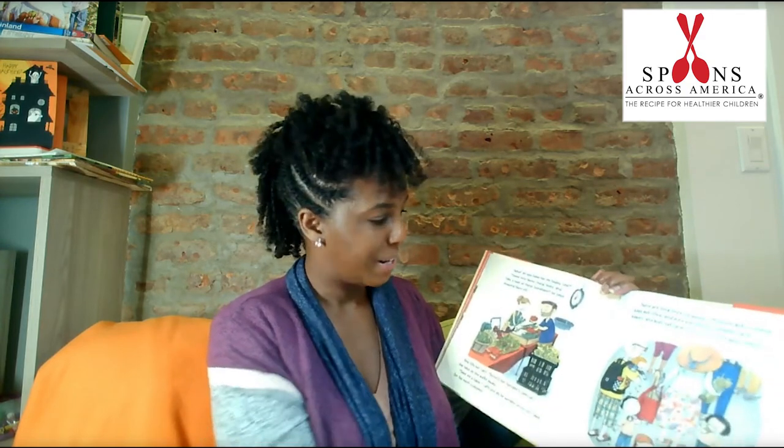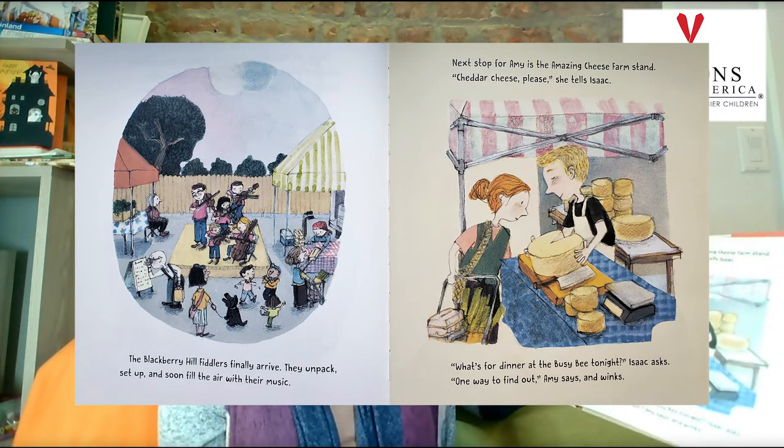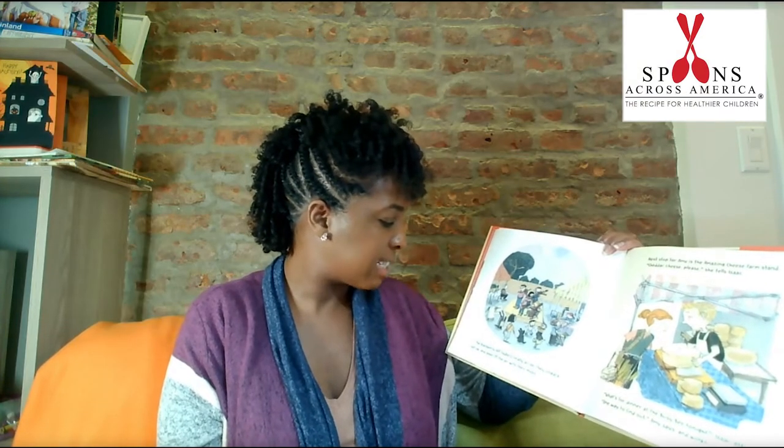There are long lines of people. Produce gets weighed, bags get filled, and pies get boxed. Parents carry babies, and kids eat fresh farm ice cream and cookies. Delicious. The Blackberry Hill Fiddlers finally arrive. Fan packs set up and soon fill the air with their music.